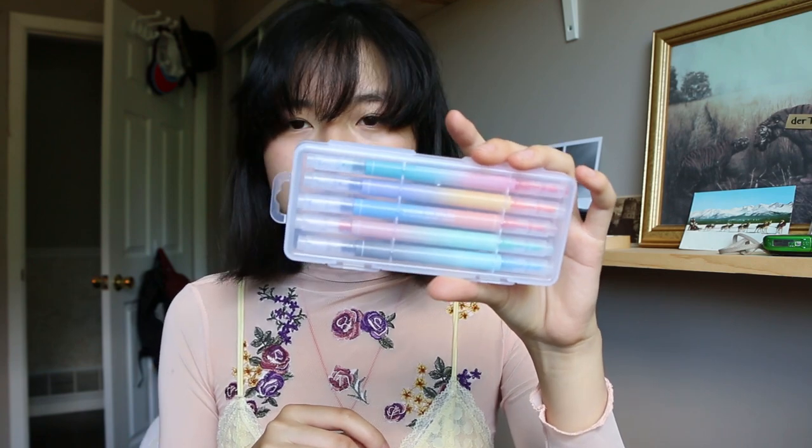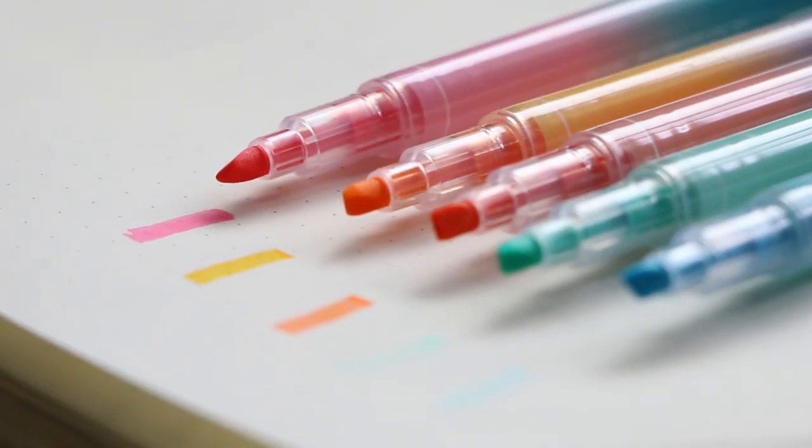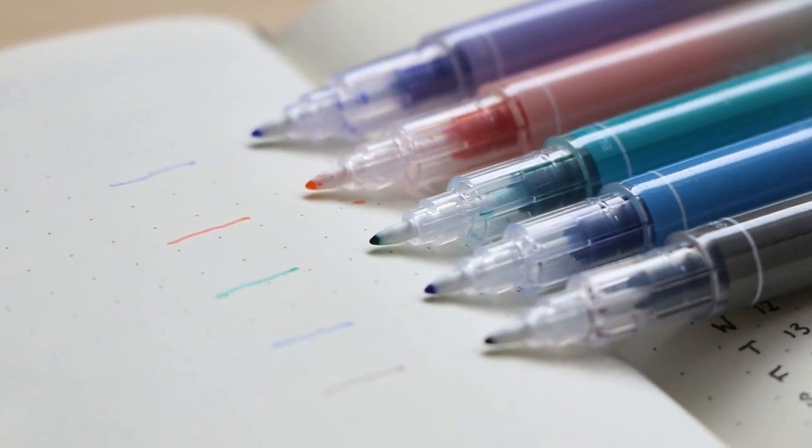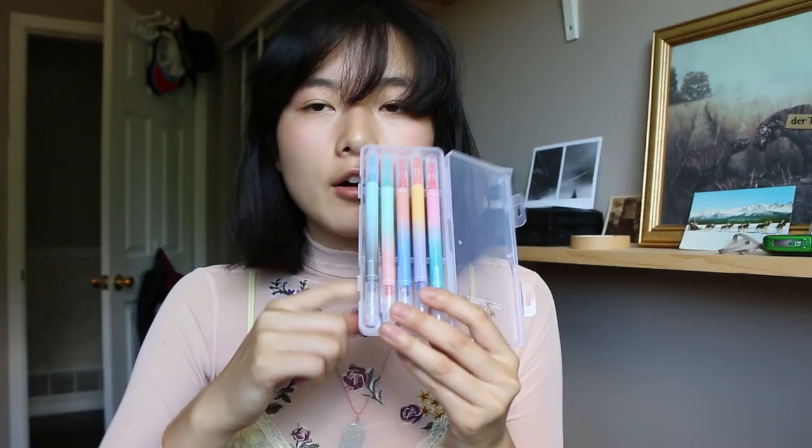On the note of drawing utensils, I got a pack of these markers — they're more so highlighters. On one side it's thick and on the other side it's a thin nub. It says 'color on color, the two become one — twin pen.' This set also comes in two other colors: one with brighter primary and secondary colors, and one with very muted colors.